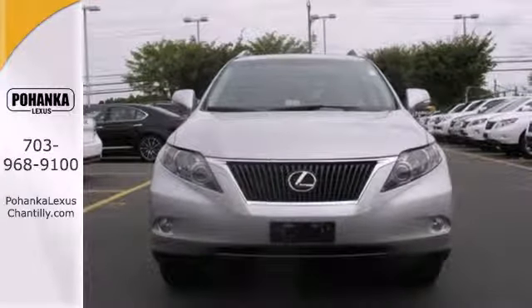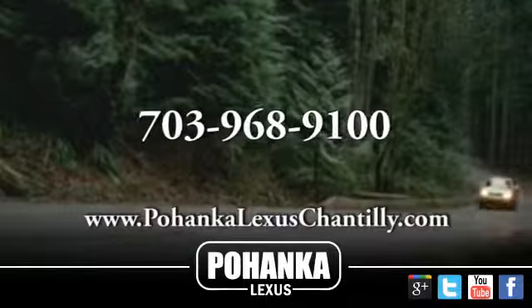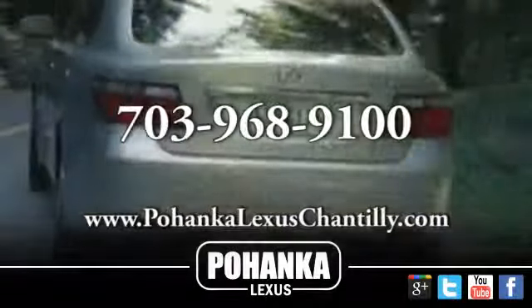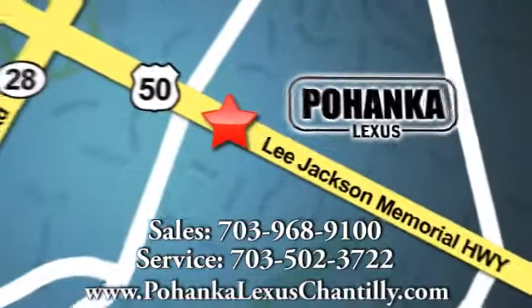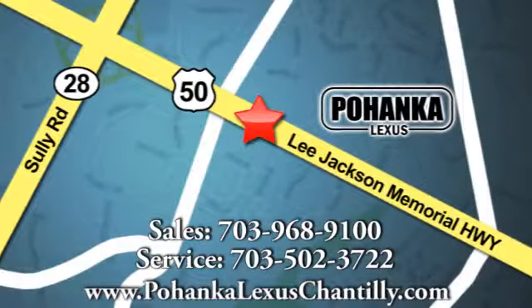Come take it for a test drive today. Call us now for more information on this vehicle or visit today. We're conveniently located at 13909 Lee Jackson Memorial Highway in Chantilly.